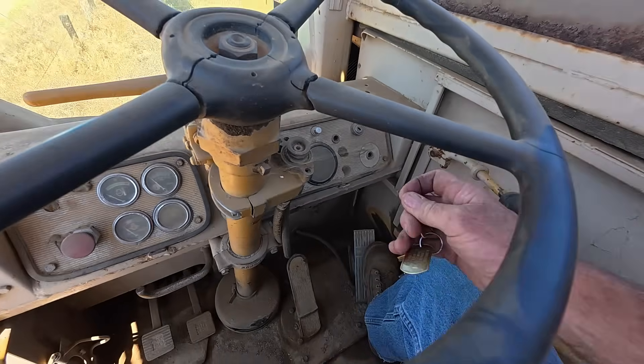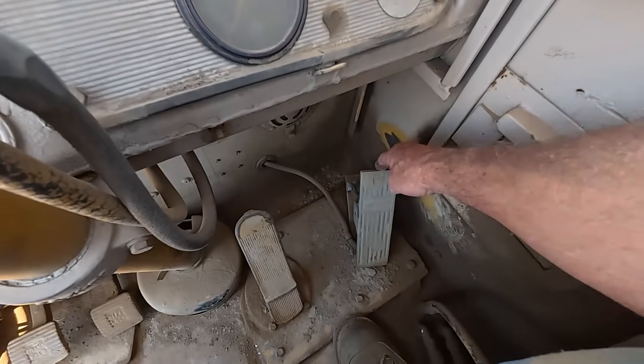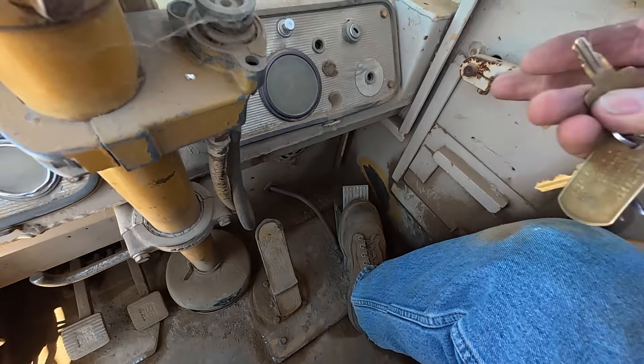These used to just have a knob and you had to hit the pedal - to shut off the old ones you'd pull the pedal up, and I still do that just by reflex.